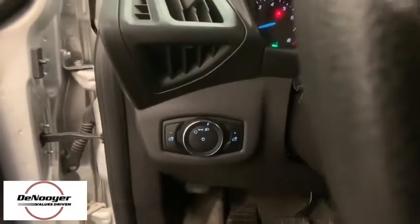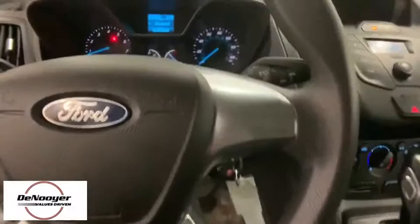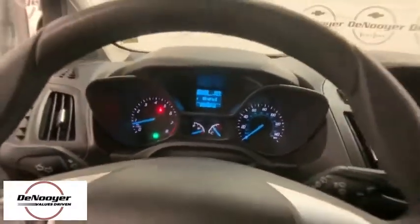Tachometer, overhead console, remote keyless entry, rear window wiper, front reading lamps, tilt steering wheel, front bucket seats, rear fog light, front wheel independent suspension, four-piece floor mat set.